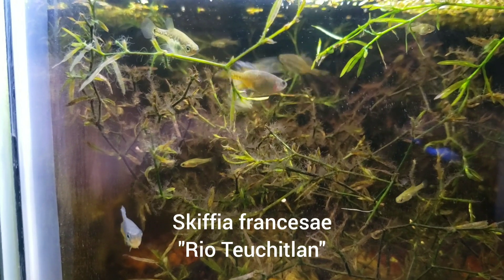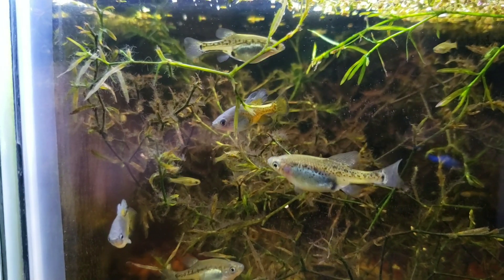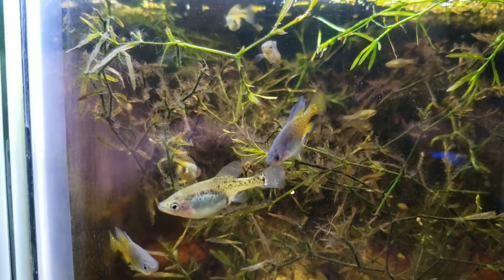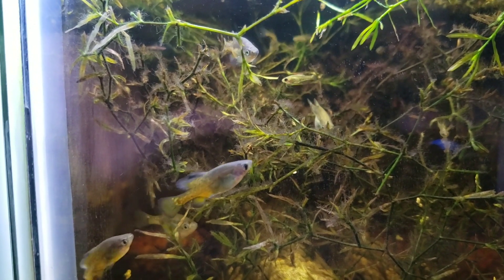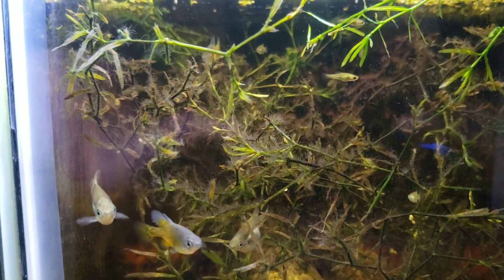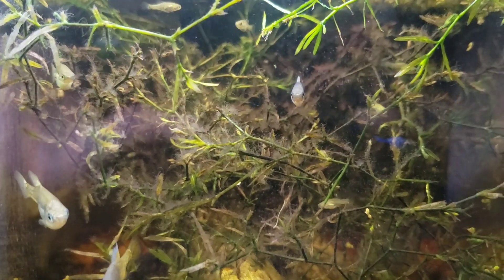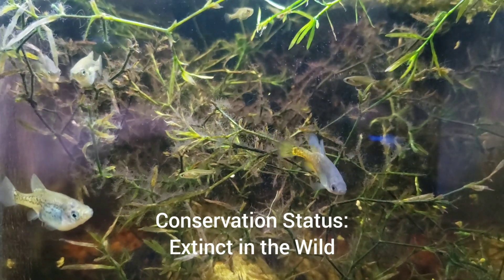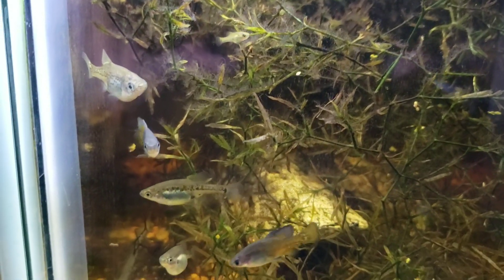Last but not least — Scythia francesae. The species was originally found back in 1976; these are descended from the original collection by Dolores Kingston. When they went back in 1978, the fish was already extinct — they couldn't find any of them. Then the fish was thought to be totally extinct until it was rediscovered.